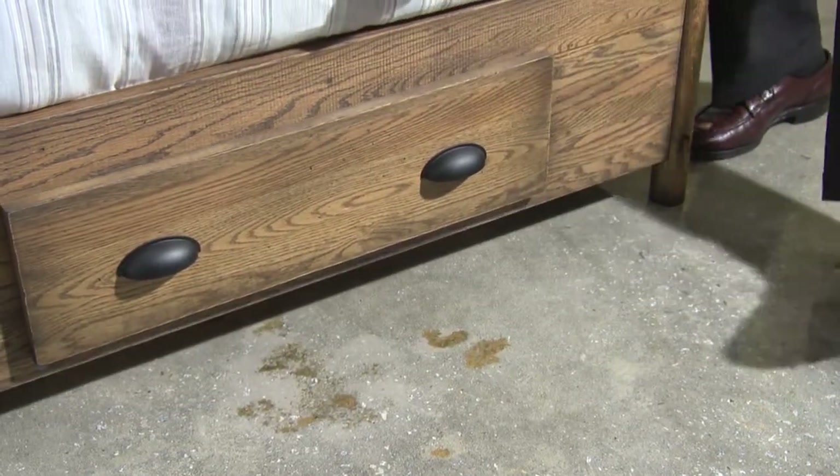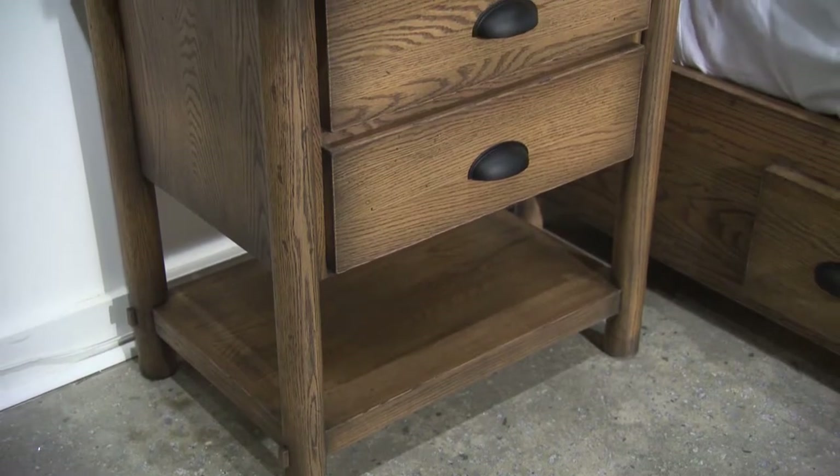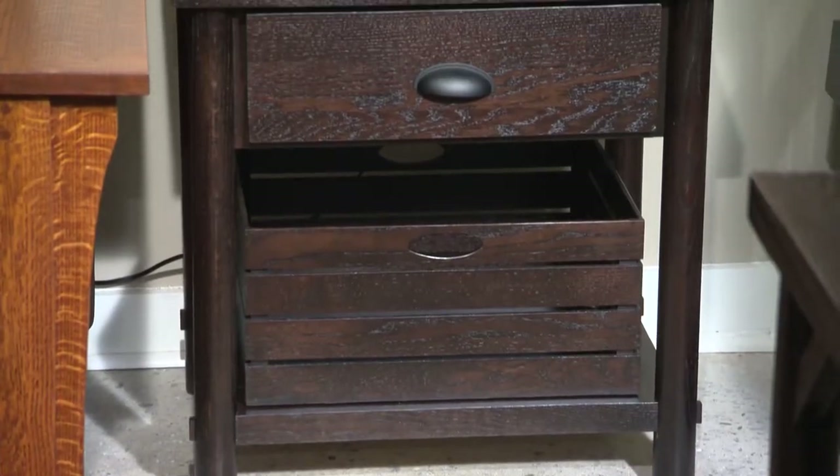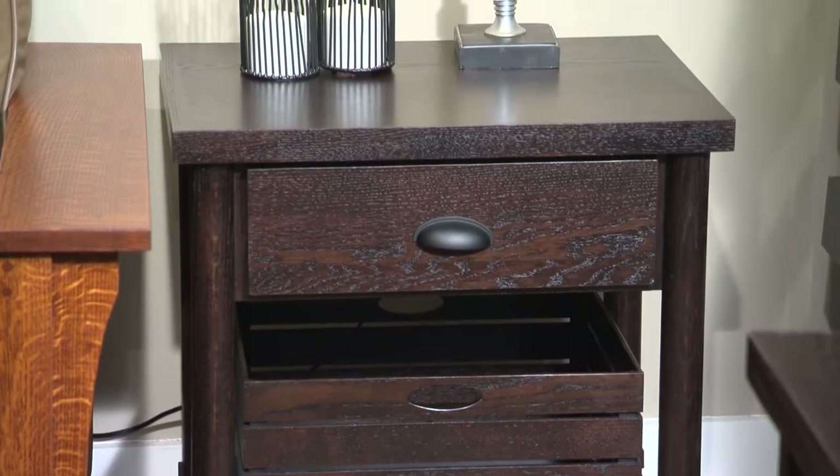Like all drawers in the collection, the under-bed drawers are soft close. The bed is also available without storage. Choose from either a two-drawer nightstand with a shelf or a single-drawer version with a crate, shown here in the onyx finish.